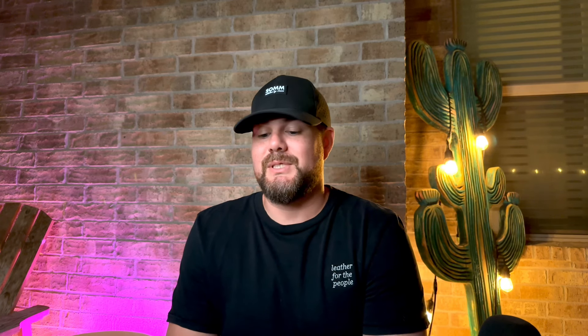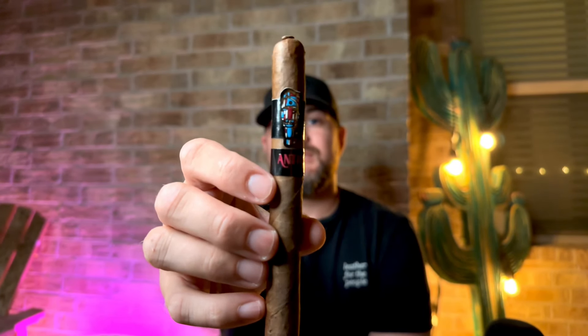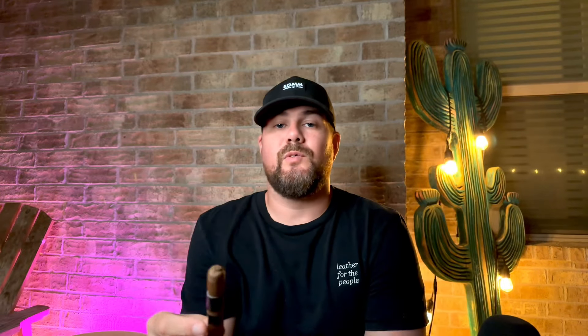You all already know how we feel about Sanj and his blends — love the guy, love his stuff. This Entra is a special release named after Sanj's late daughter. The colors on the band are meant to represent the colors for SIDS, and all proceeds from the cigar are going to be donated to the SIDS foundation. Very cool mission and a really heartfelt, meaningful story behind the cigar.